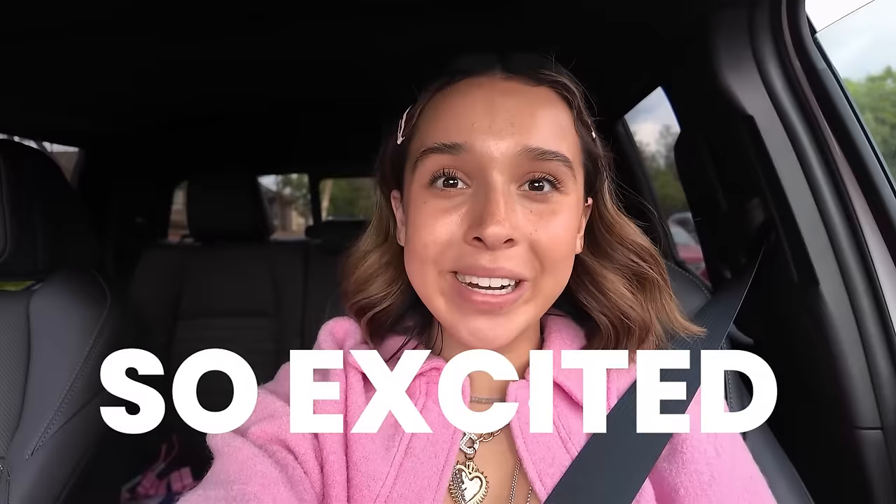Hi guys, it is Lisey! I am so excited to be a part of this video. I'm on my way to Sephora right now to buy my skincare routine to send to Clay Leah, so let's go. I'm so excited to see what's in her skincare routine.